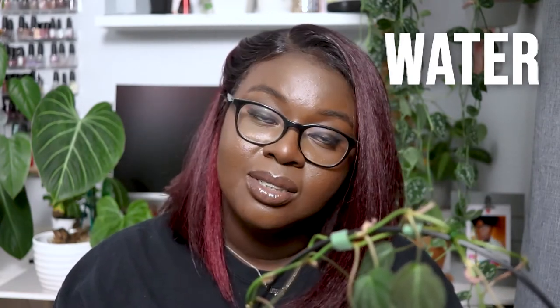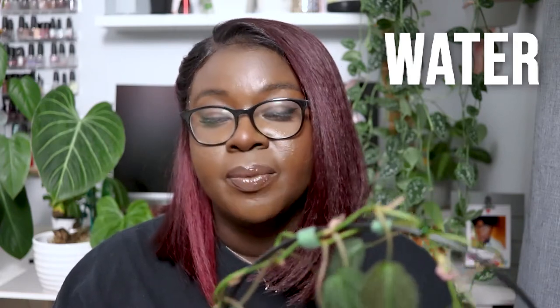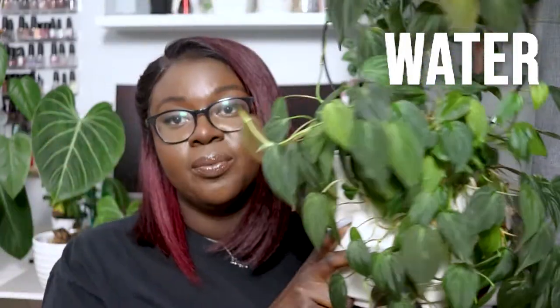For watering, I only use filtered water for this plant. I also add some liquid dirt, super thrive at times, and fish emulsion. Right now since it's November I'm not fertilizing as much, but this plant is still pushing new growth so I should be fertilizing more. I also use mycorrhizal powder — I'll be doing a video soon about how I use these nutrients.